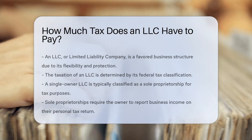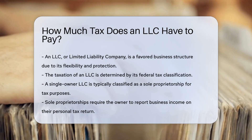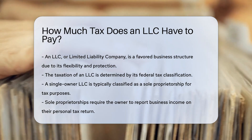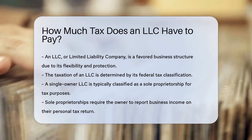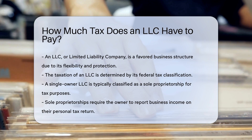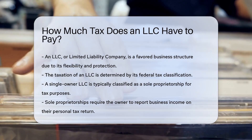An LLC, or limited liability company, is a popular business structure chosen for its flexibility and protection. The taxation of an LLC depends on how it is classified for federal tax purposes. An LLC can be treated as a sole proprietorship, partnership, or corporation.